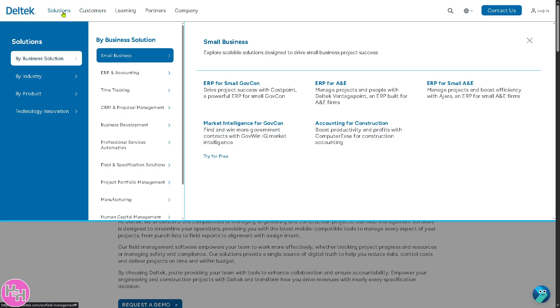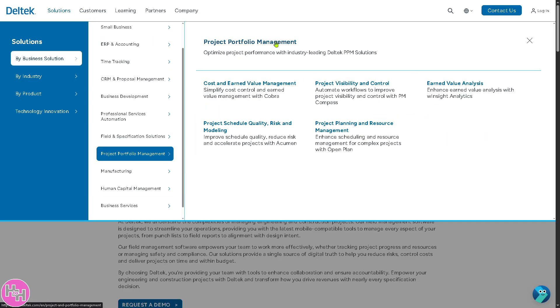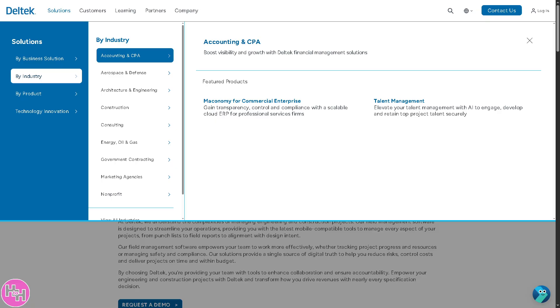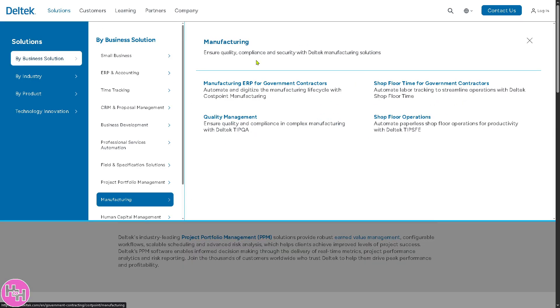There is also a section for Project Portfolio Management — a suite of tools to manage multiple projects under one umbrella. It lets organizations prioritize, plan, and control their project mix for better outcomes in alignment with strategic goals. And let's not forget they also have Manufacturing.